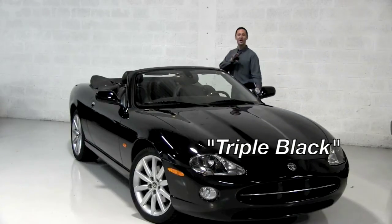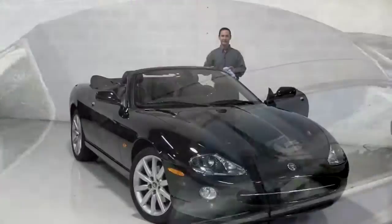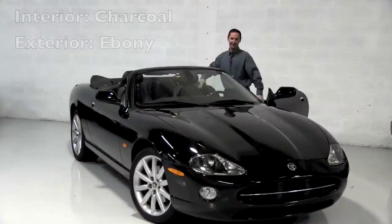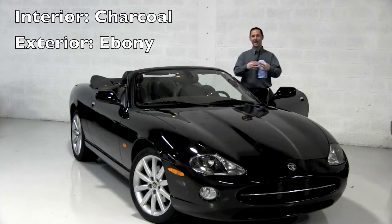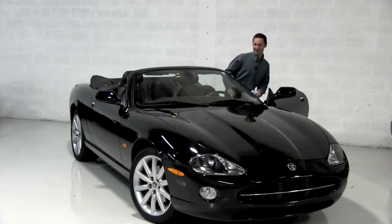This XK8 is triple black. You've got the black soft top and it is in amazing condition — no fading, no tears. The interior leather is soft charcoal leather and you've got an ebony exterior paint. Triple black. This is the one you want.